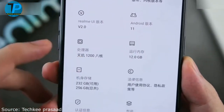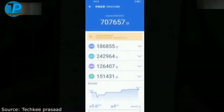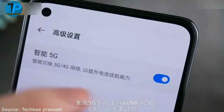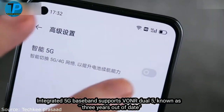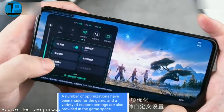Screen: excellent AMOLED matrix with a diagonal of 6.55 inches. For its price, the display will allow you to fully enjoy the quality and detail of the image. Having decided to buy this smartphone, you will be able to work with the device in any lighting conditions.